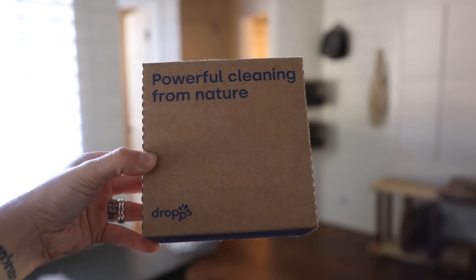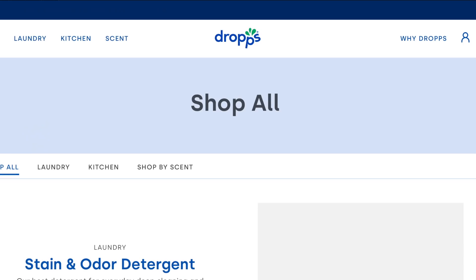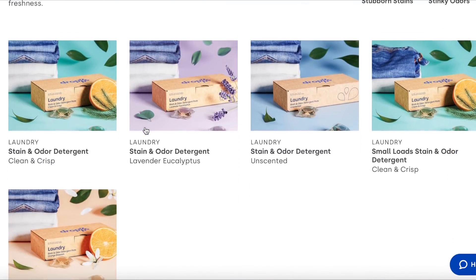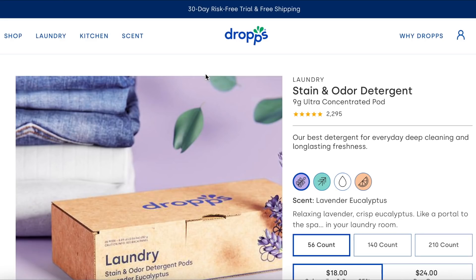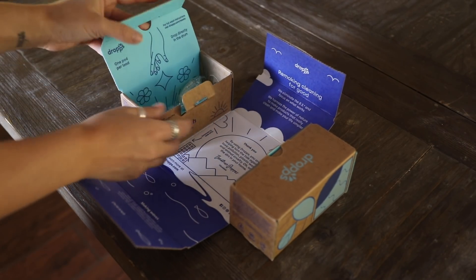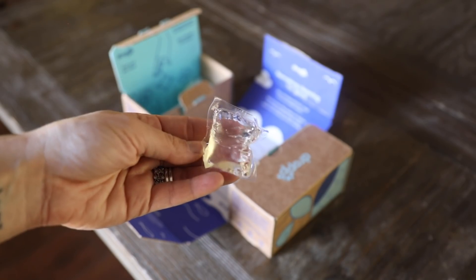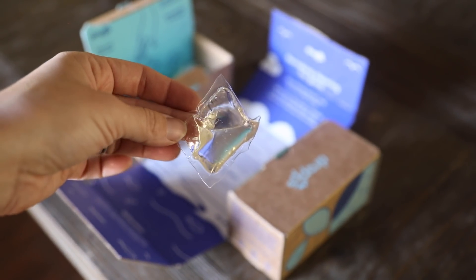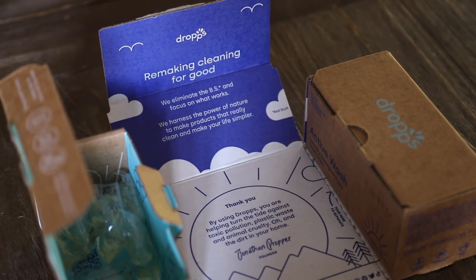I've been using Dropps for my laundry and I'm obsessed. It comes in compostable packaging, which is hard to come by with laundry detergent. Their 'Clean Start' scent smells amazing but isn't overpowering. It's always a challenge to find that balance between something that is moving in the right direction environmentally and ingredients-wise but also actually works. One pod works incredibly well, and I was blown away. Made with plant-based ingredients, it's convenient, less waste, and replaces all those giant plastic jugs. I have a code for 25% off in the description.